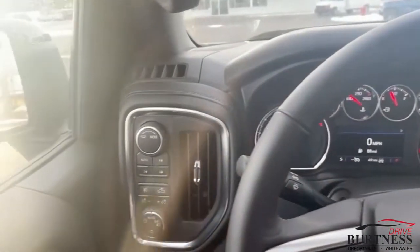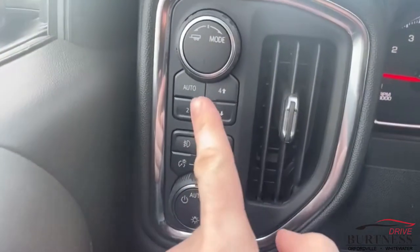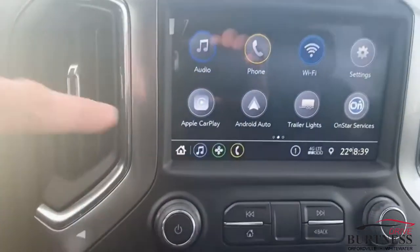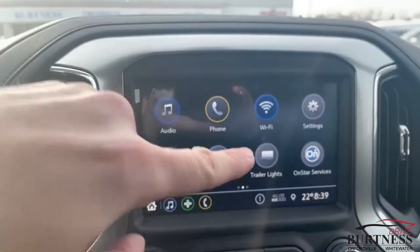No auto stop from the factory means it won't shut off at a stoplight for you. The four-wheel drive buttons are here, tow mode, sport mode, all that good stuff. Apple CarPlay, Android Auto, trailering lights.